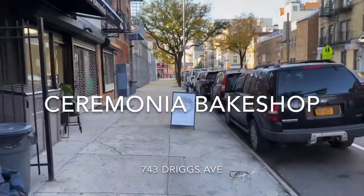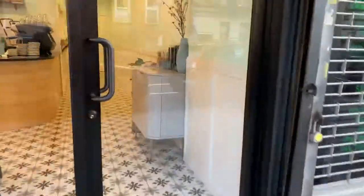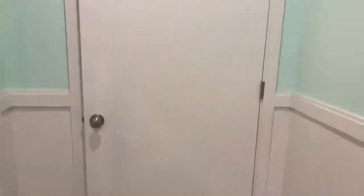Our first stop in Williamsburg is Ceremonia Bake Shop, located on Driggs between South 2nd and South 3rd. Now, before you head to the restroom, stop off at the front counter and grab yourself an olive oil loaf and cold brew. Trust me, you won't regret it.